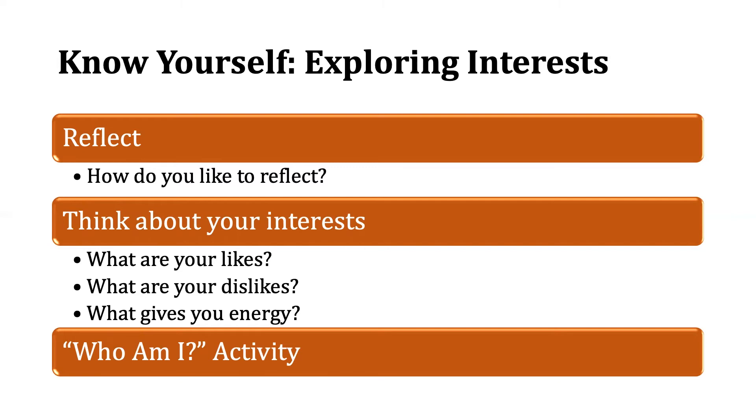In order to find out more about yourself and dig a little deeper, you want to make sure you set aside some time to just reflect. In exploring your interests, what I want you to reflect on is your likes, your dislikes, what gives you energy, what drains you, and what you do that you feel good about doing. Thinking about some of those questions provides insight about yourself — it may tell you things about the skills that you have, what your strengths are, and how you like to work best.